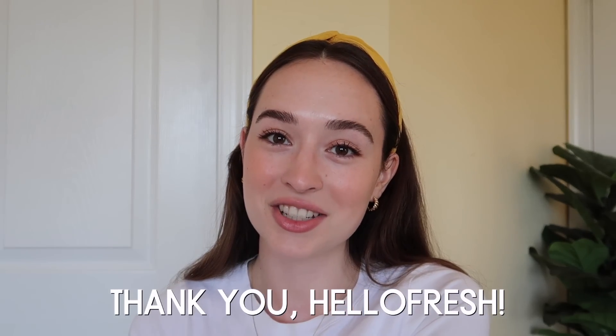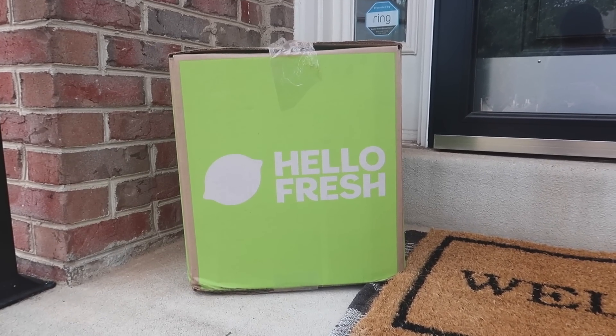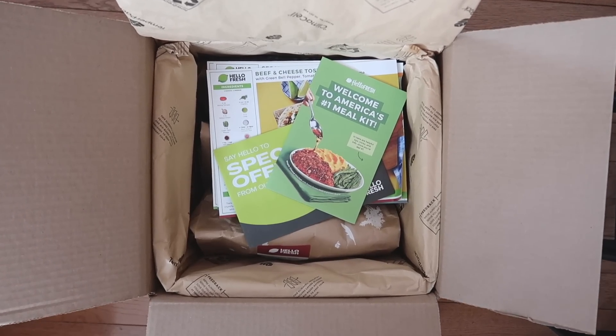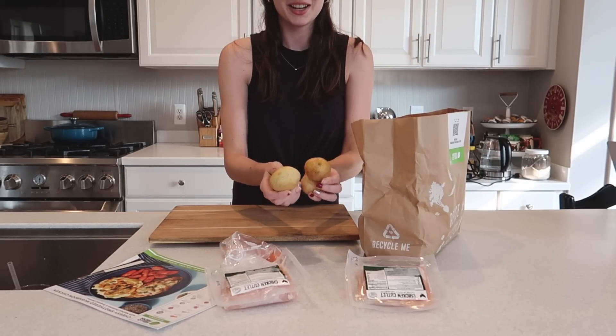But before we dive into it, I would just like to thank the sponsor of today's video, HelloFresh. Get mouth-watering seasonal recipes and fresh pre-measured ingredients delivered right to your door with HelloFresh, America's number one meal kit. HelloFresh makes cooking at home fun, easy, and affordable.